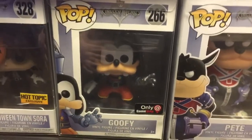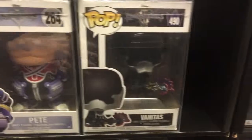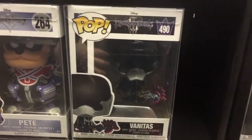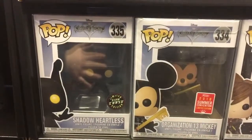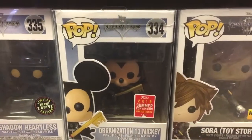Halloween Town Sora — if you've ever played Kingdom Hearts, when they're in Halloween Town it's pretty awesome; the costumes are really sweet. The GameStop exclusive Goofy, Pete, and Vanitas — that's a really cool character, his key blade is in this one.